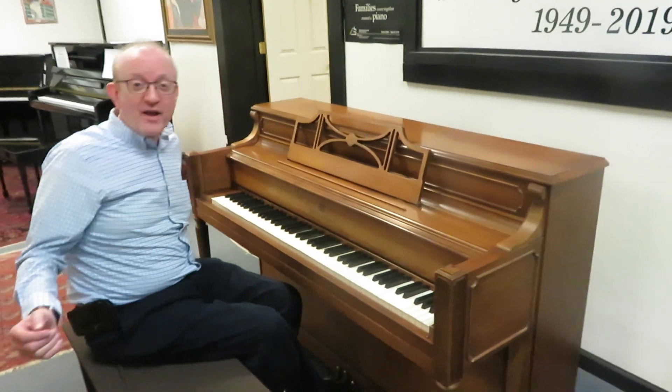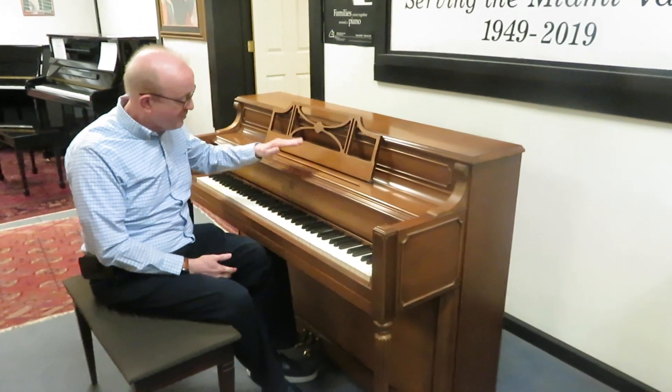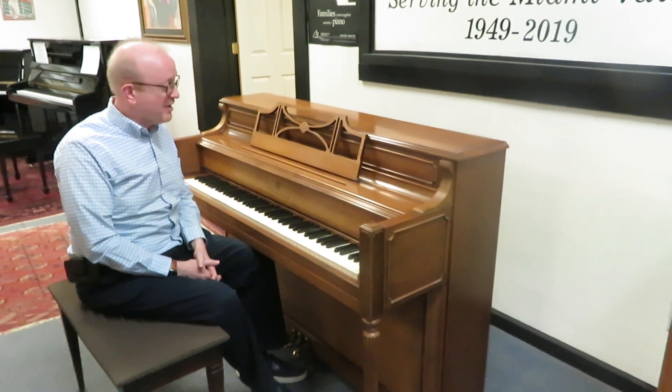Hi there everybody, this is Greg Nord. I hope you enjoyed that little piece that we played to showcase this beautiful Story & Clark upright piano.